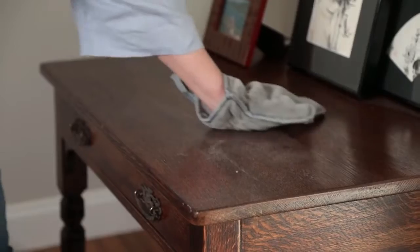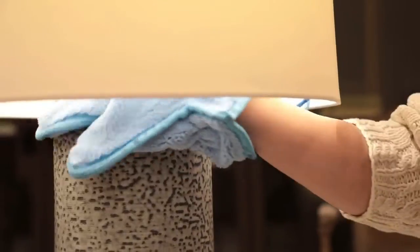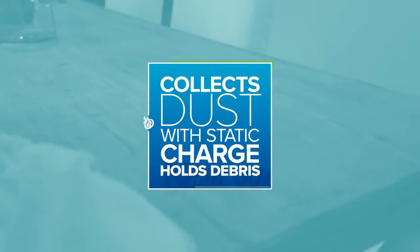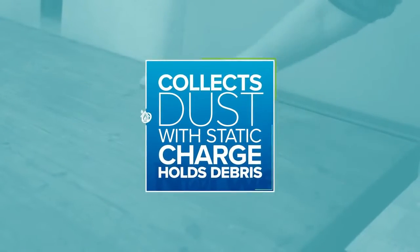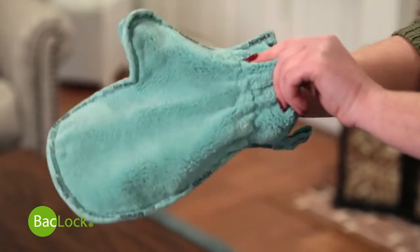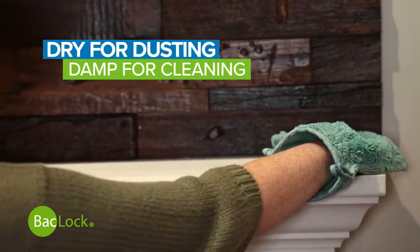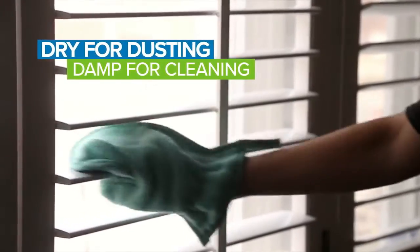The Norwex dusting mitt's dense, plush microfiber collects dust like a magnet. When wiped across a surface, the fibers generate a static charge that attracts and holds even the tiniest specks of debris. The convenient mitt design can be used dry to dust or damp to clean blinds, screens, and other hard-to-reach areas around the house.